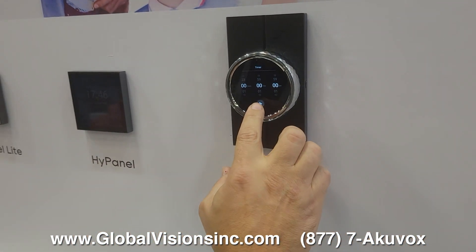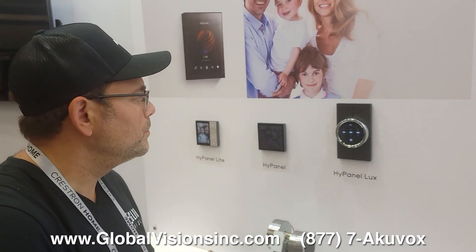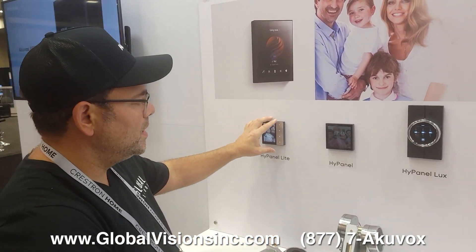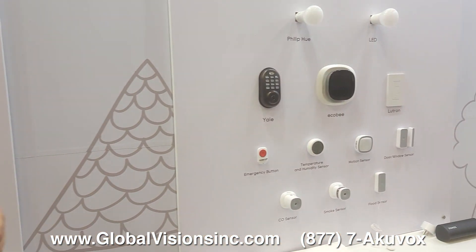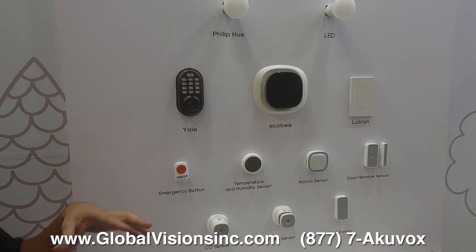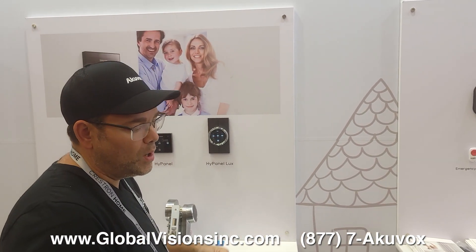This whole EcoStruxure-style system has a lot of different functions and also acts as an intercom. The high panel experience gives you many choices. These products use Zigbee technology, so they have a far distance range, and they also have integration partnerships to work with devices via Wi-Fi.